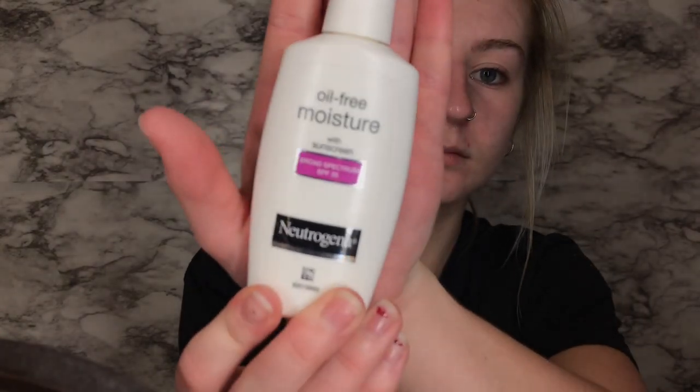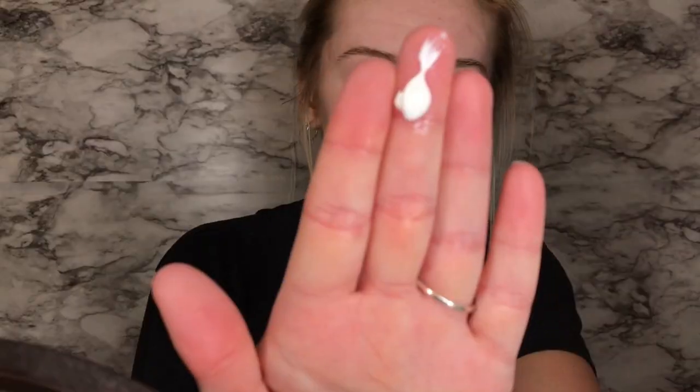Here I'm just taking my Neutrogena Oil Free Moisturizer. I've been using this for so long and it's like the only one that doesn't really give me breakouts, other than my Purpose Moisturizer as well. It doesn't really have much of a scent, which I like, other than sunscreen I guess.